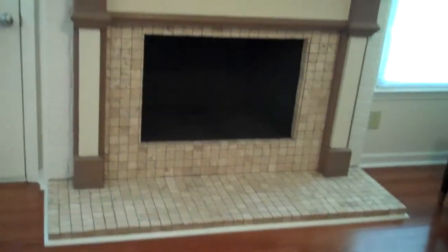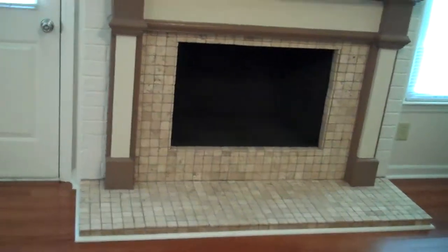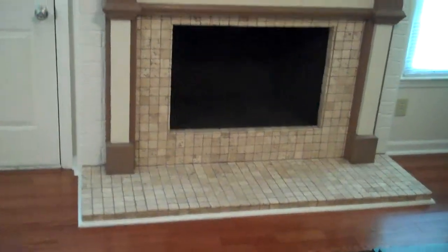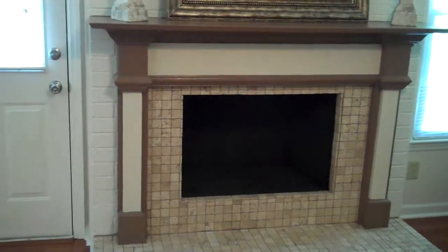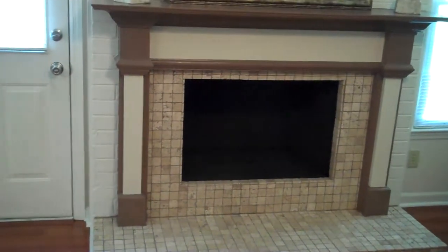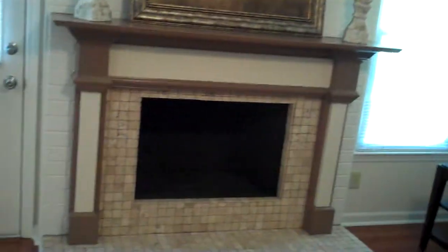I've got to show off this fireplace right here — this is the first time I've done this. Take a look at that. We took and put a mosaic tile all the way around the bottom and the middle of the fireplace. We even went the extra mile and got some high-heat black paint and painted the inside black. We took the grout color, matched it up in two-tone at the paint store. This really gives it a wow factor when you come in the door.